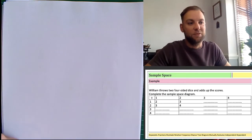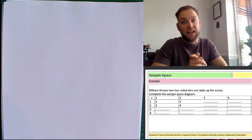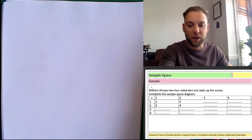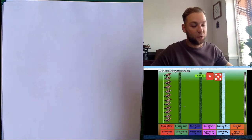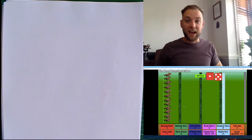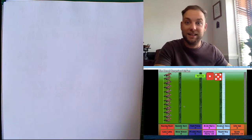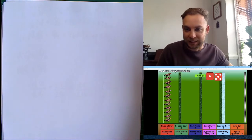Hello and welcome to today's lesson which is on probability sample spaces. Today we're going to get started by looking at a little game. So this is what we're going to be looking at first of all. The game we're going to play is that we're going to take two dice and roll both of them. You're going to pick a horse with a number on and we'll see whether you win or not. So we've got lots of different horses here — I'll make it big so you can see it.